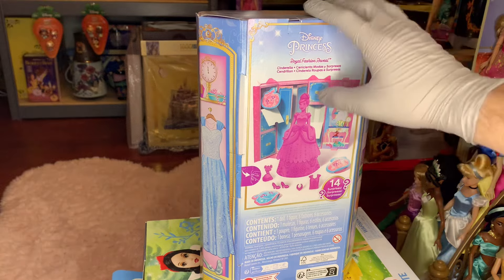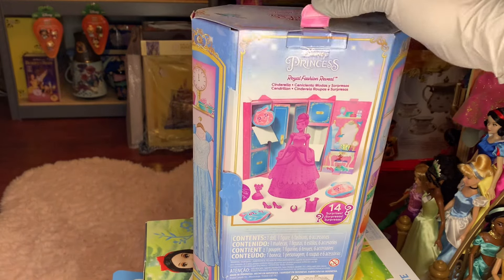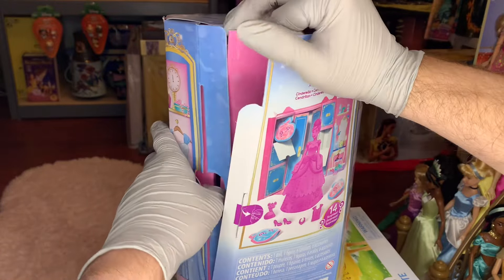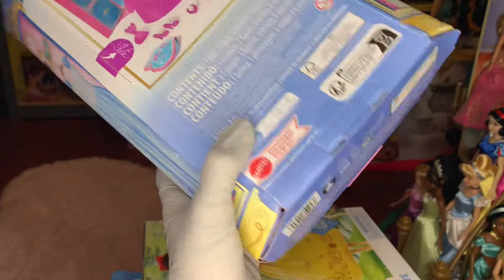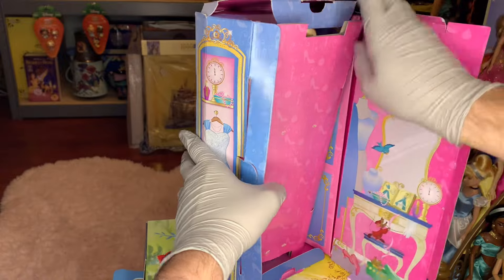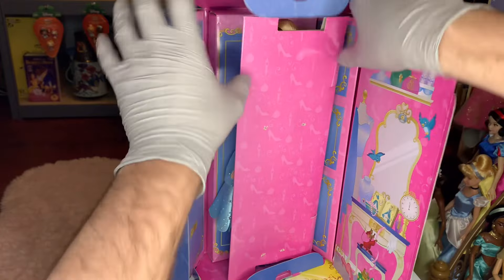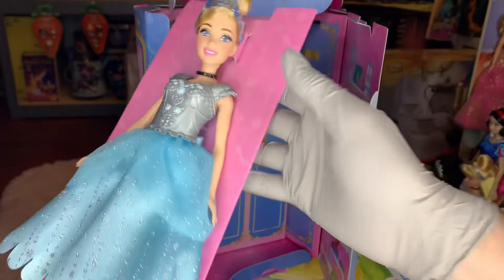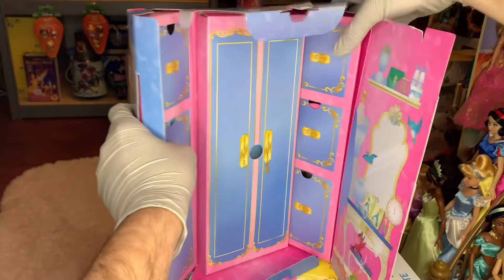I believe we have to get this tape off here, and then this will somehow fold out. For convenience, I've got that there. It seems like the fold-out mechanism is just paper — there's no mechanism. There's some tape down here at the bottom too. Okay, so that should be undone now — that was the only thing holding all of this together. Wow. Let's just go ahead and get you out of the way. Cinderella there — we'll have to look at her again in just a moment.